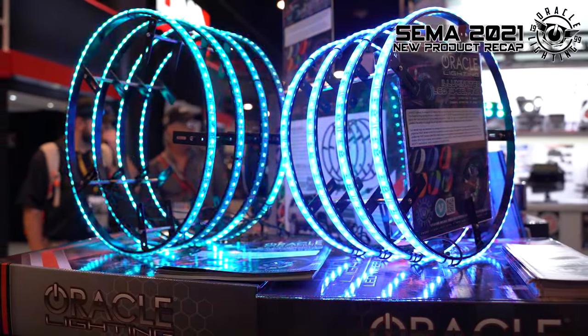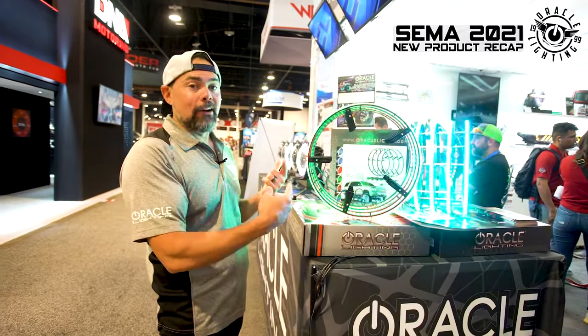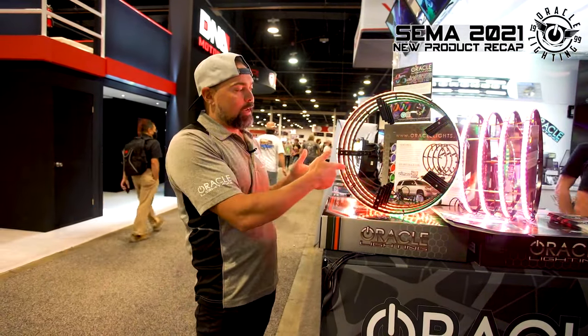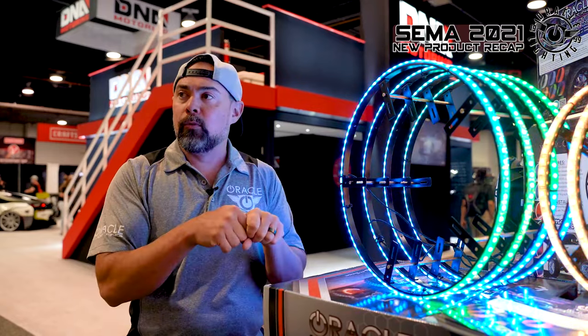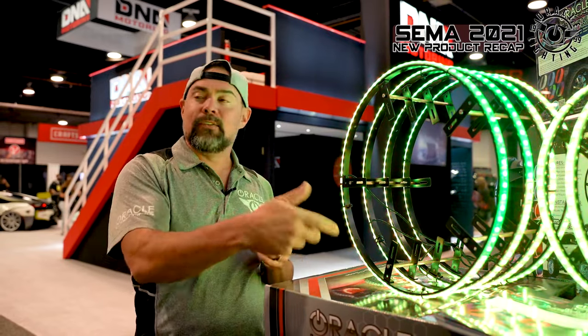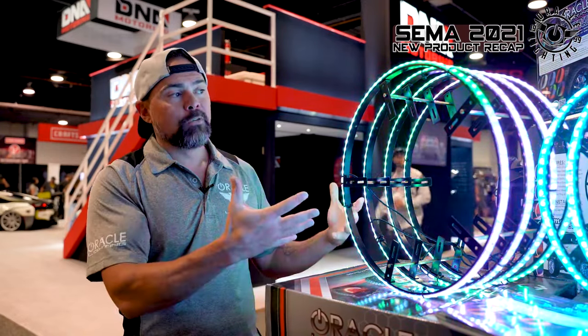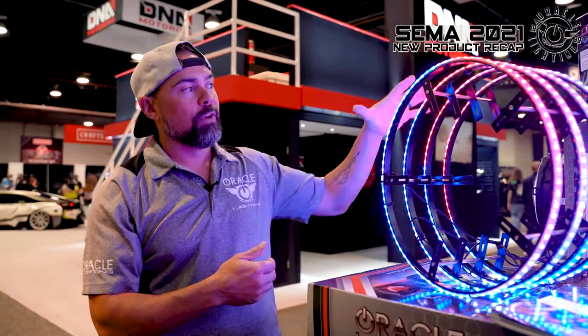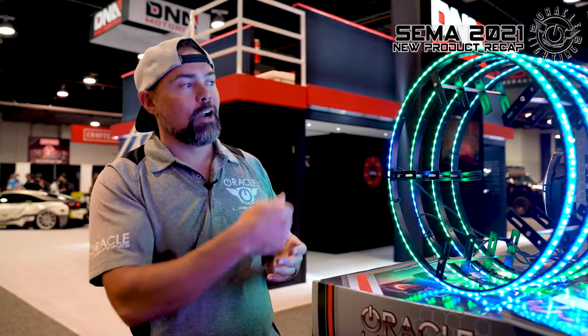Another very popular product for Jeeps is our LED wheel rings. Right here we have our dynamic LED wheel rings — they do motion patterns controlled through an app. The wheel rings light up the suspension and wheels for a different effect than traditional underbody lighting. These attach to the backside of the dust shield, with waterproof cables that plug into a waterproof coupler going to the controller. The controller has two wires to positive and negative on the battery — open the phone, turn it on, and you're done. This fits most vehicles; for 17-inch wheels we have a slightly smaller size.